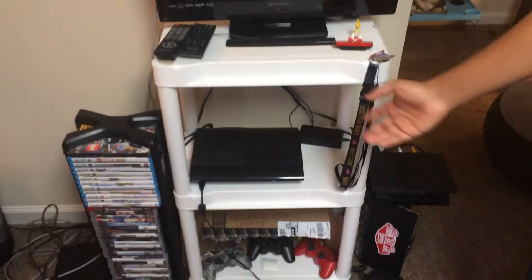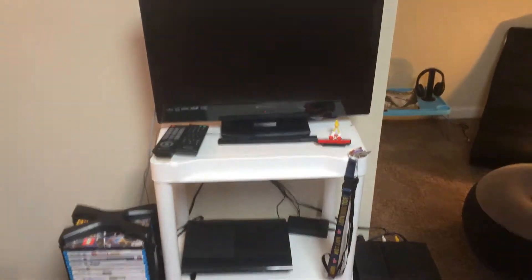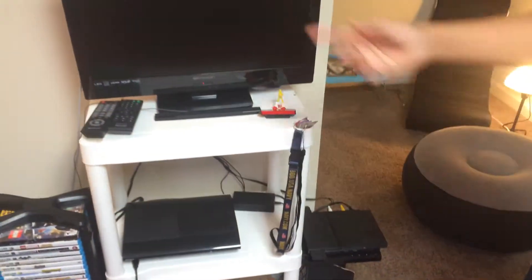You have my nice TV, you have the Wii and PS3. You've got a lot of video games you can choose from to play any type of game or watch a movie on the DVD.